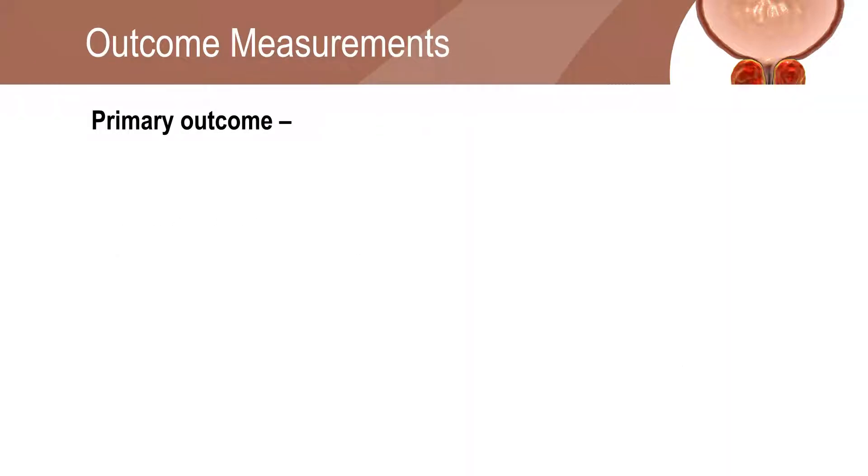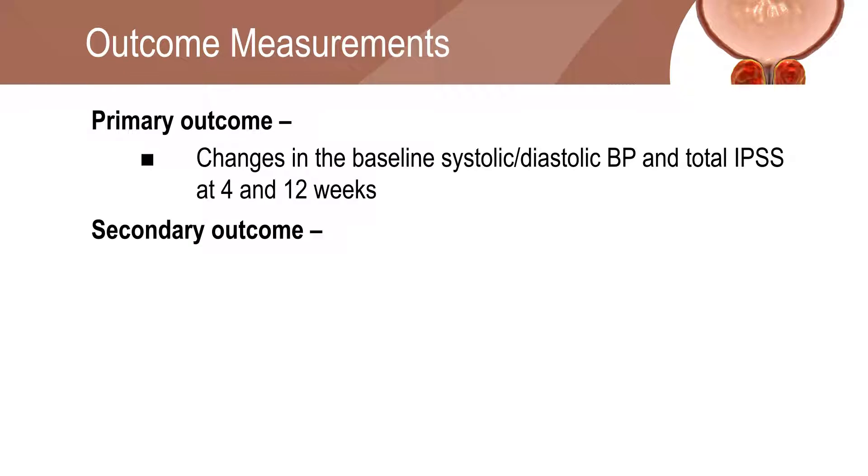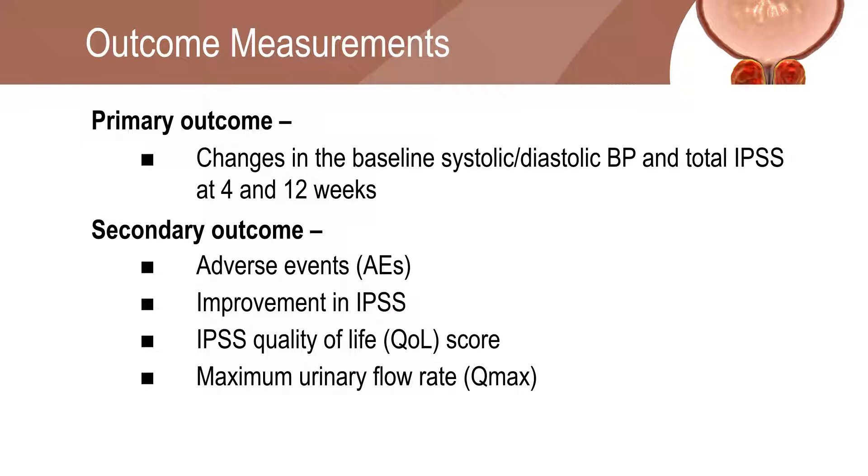The primary endpoint of the study was the changes from baseline in systolic or diastolic blood pressure and total international prostate symptoms score at 4 and 12 weeks. The secondary outcomes of the study were adverse events, improvement in international prostate symptoms score, quality of life score, and maximum urinary flow rate.